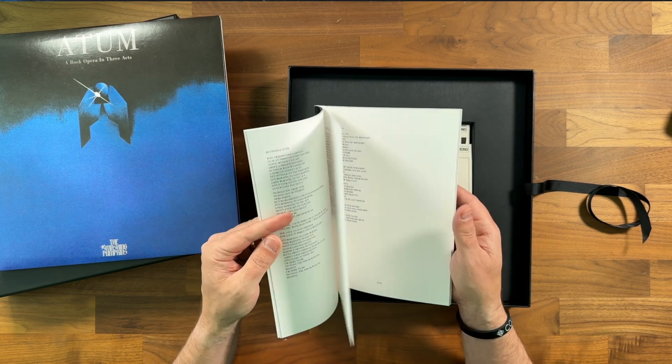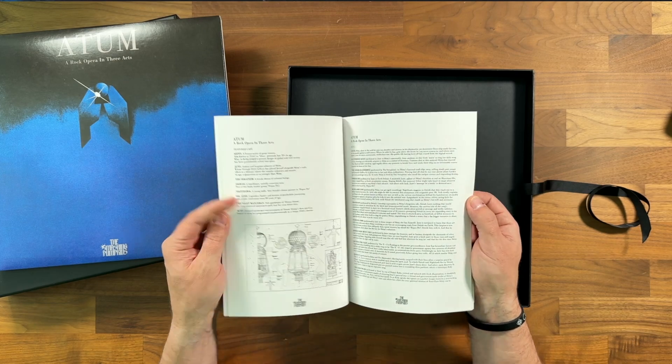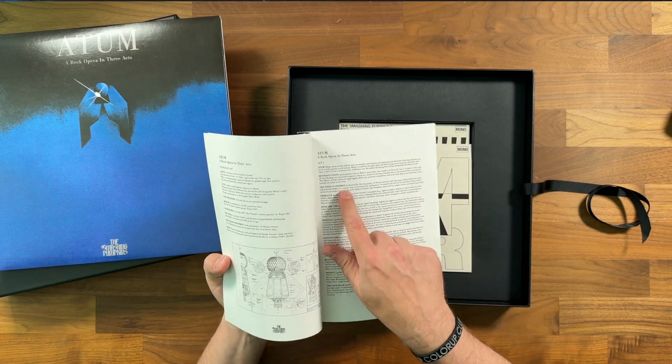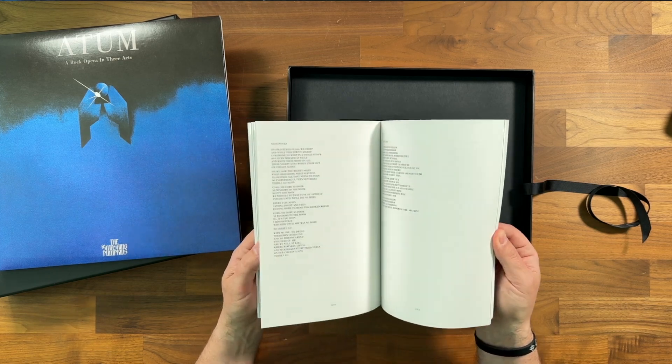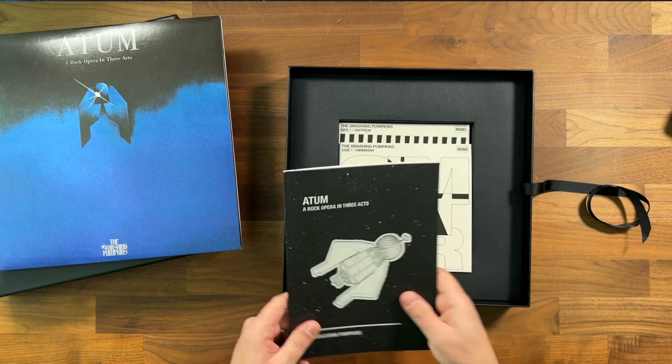So we get a synopsis of the breakdown of the opera — after all, it is a rock opera — for each of the songs, and then we get the actual lyrics. Love that.